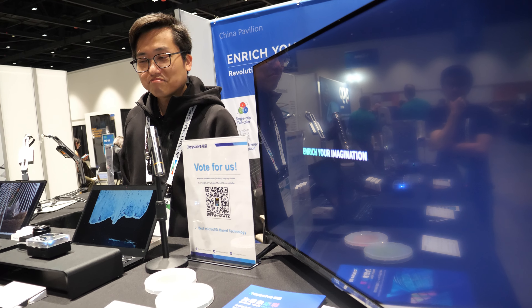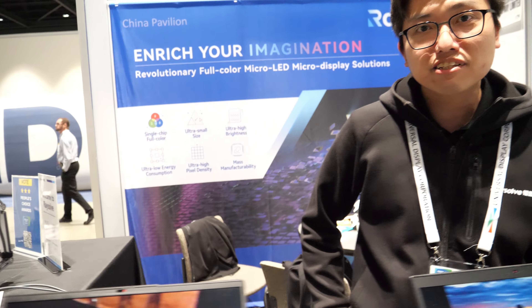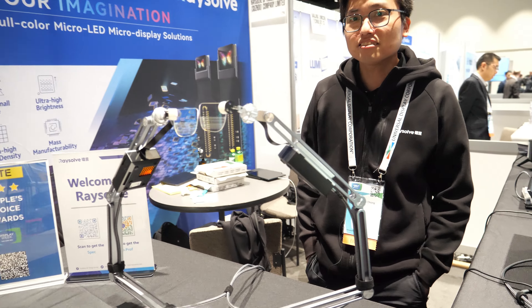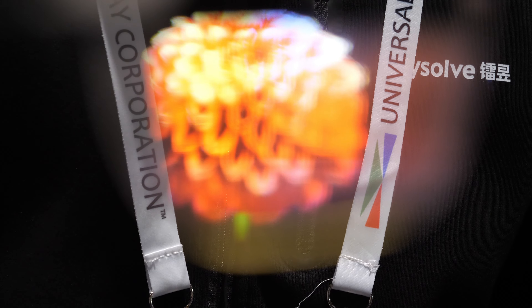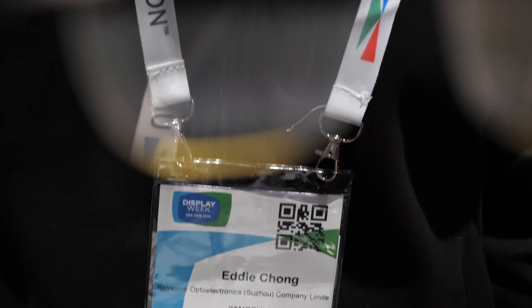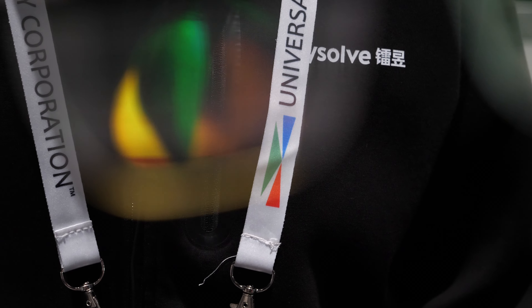The 0.19-inch display — I think it's the smallest micro display in the world. And it's full color. We can form a full color display using our proprietary quantum dot photoresist, which we develop ourselves.